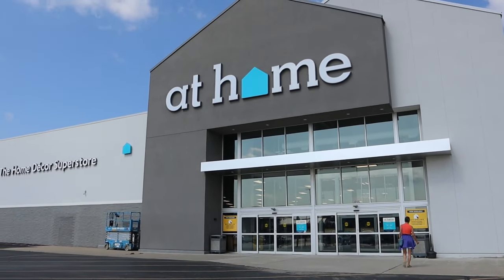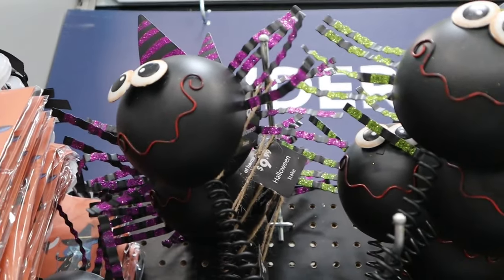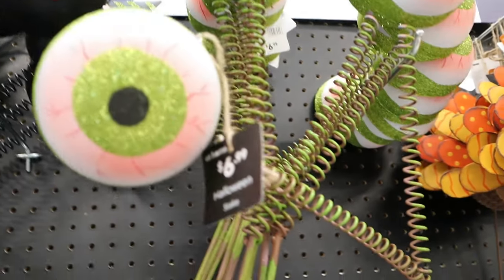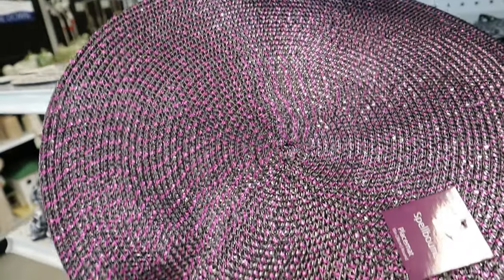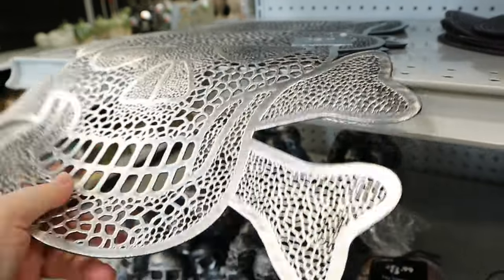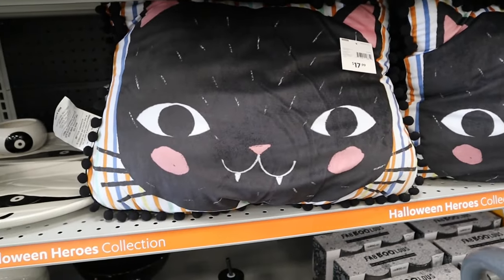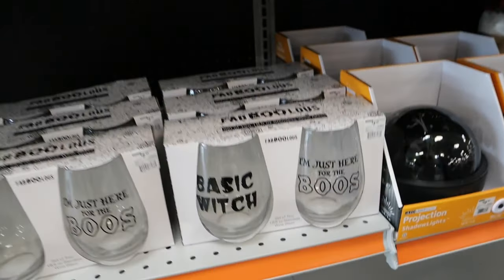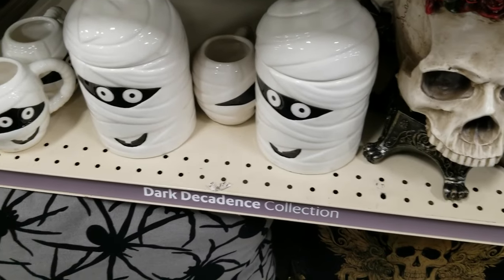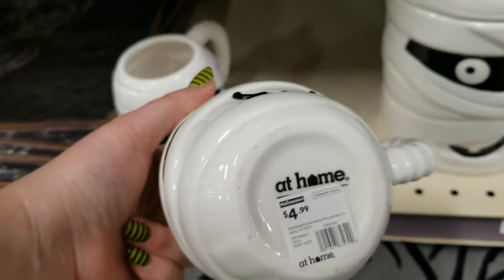We start off with a couple different garden stakes — these eyeballs. Some different woven placemats we've seen in orange, and now they have them in purple. Little skeleton skull face placemats, a cat pillow that would be cute for a kid's room. More little stemless wine glasses in a couple different varieties, and all-new mummy type dishwares — cups and canisters.